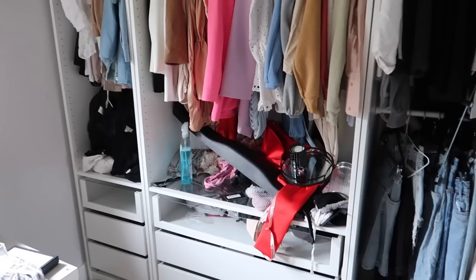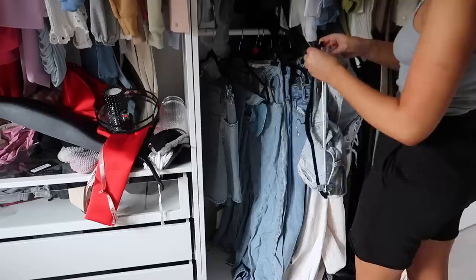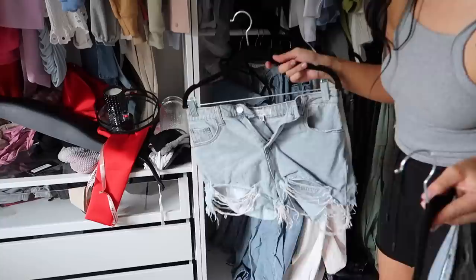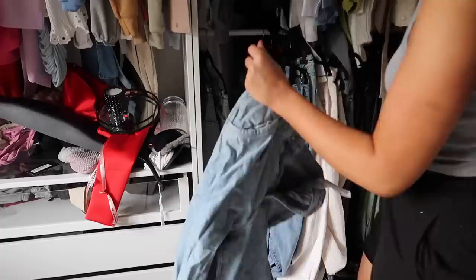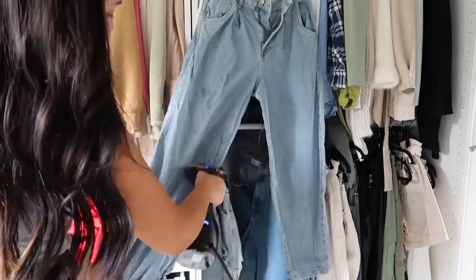Moving on to the side of the wardrobe I've been dreading - this is just chaotic. I'm getting started first with the trousers, taking all of them out and changing the hangers. There was just such an assortment of hangers and when they're different they don't hang at the same level, which was super annoying. Then I came across a pair of jeans shoved back in my wardrobe, really creased, so I'm taking my steamer again and going over these.